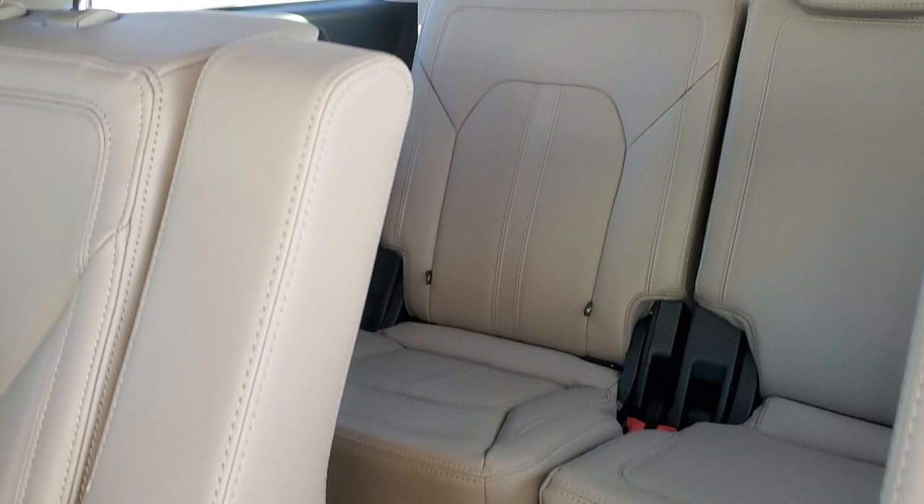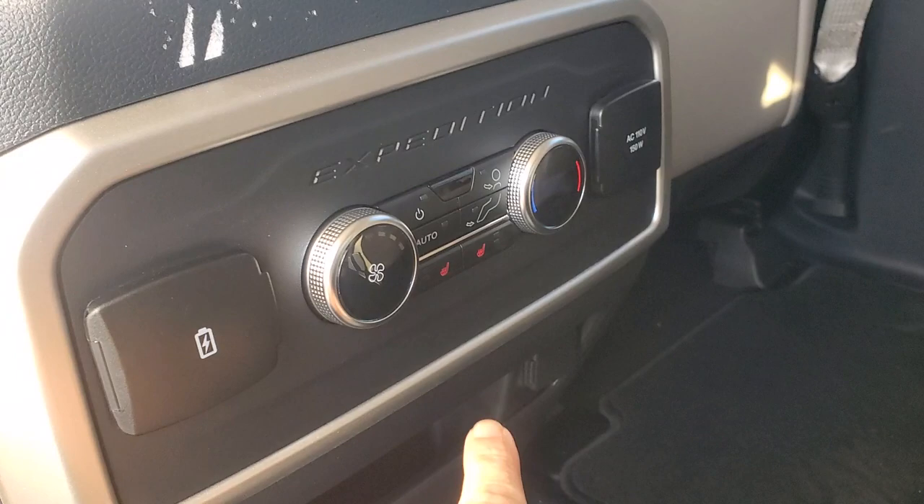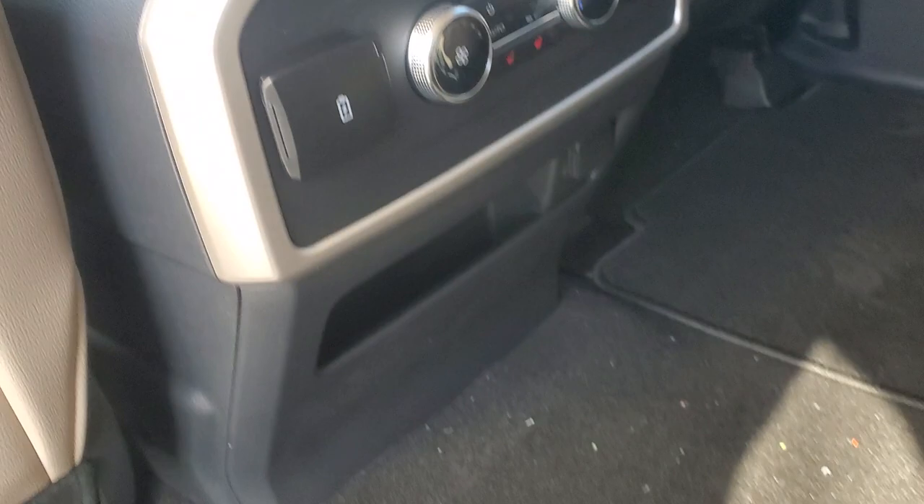These two seats in the back do have heated seats right here. This is your air controls and your power stations. And it does have rear air vents all the way around to the back.